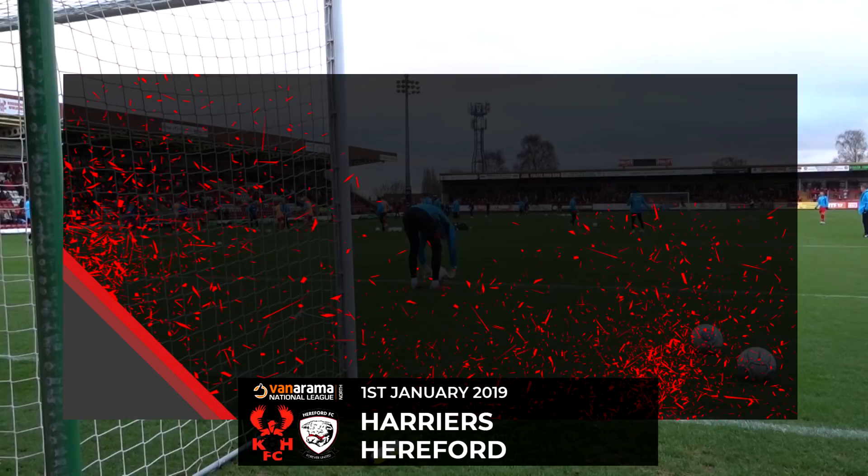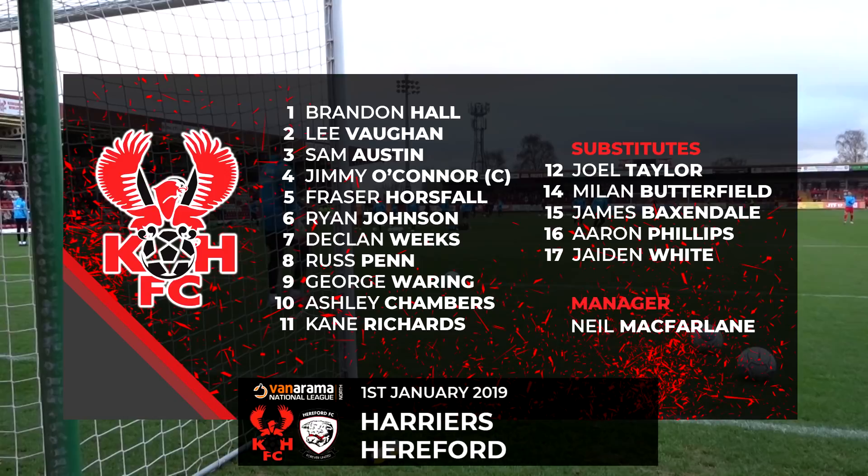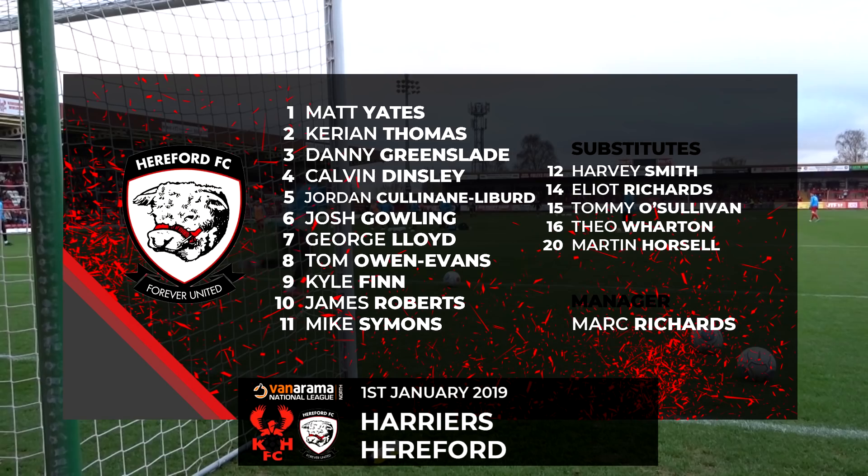If you're just joining us, Harriers have made two changes. Jimmy O'Connor coming in to the number four shirt, and George Waring will lead the line as the main attack point for Harriers. Hereford one change, Calvin Dinsley coming in.